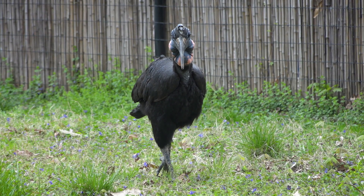This is Carl. He's our 27-year-old male Abyssinian ground hornbill, and he's been with us at the Smithsonian's National Zoo for about five years.